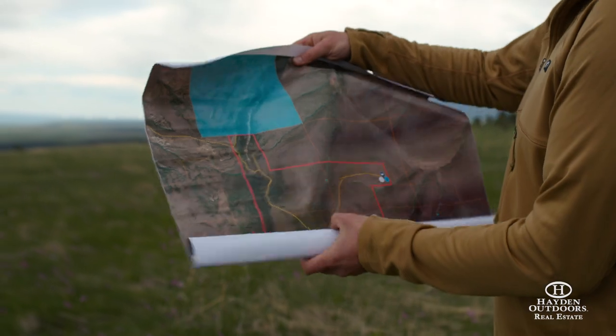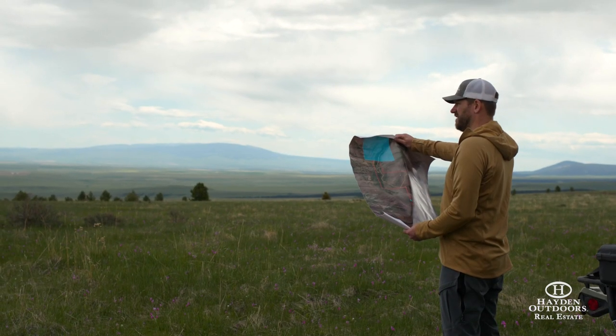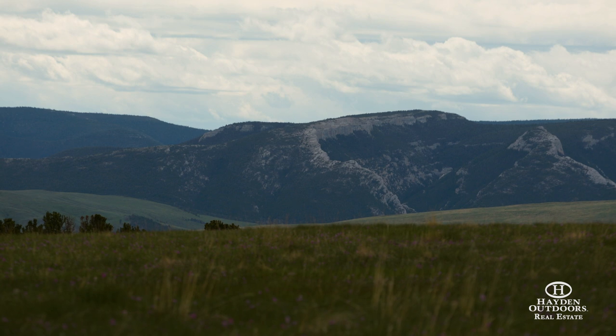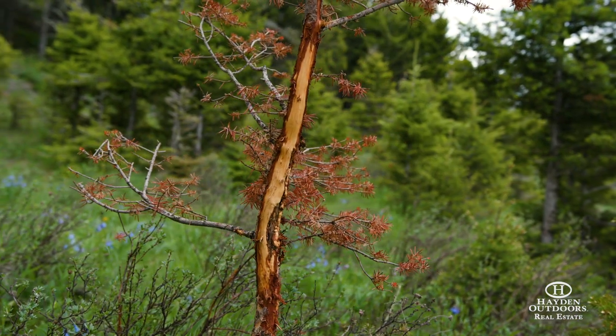A coveted feature of the Red Hill Ranch is the over 10,000 acres of public land either adjacent or accessible by an easement. These public lands are landlocked and controlled by only a few neighboring ranches, making Red Hill Ranch an incredible place to ride horses, hunt, hike, and more.